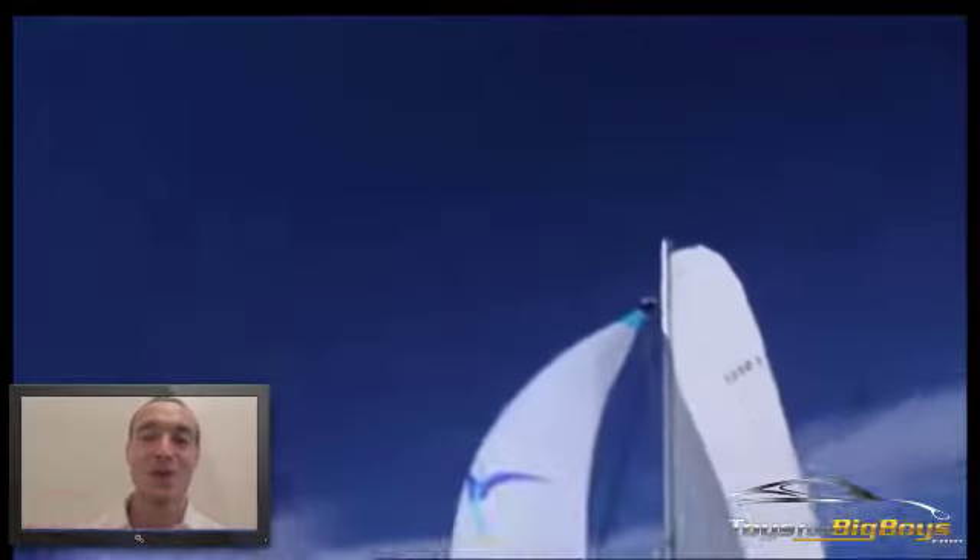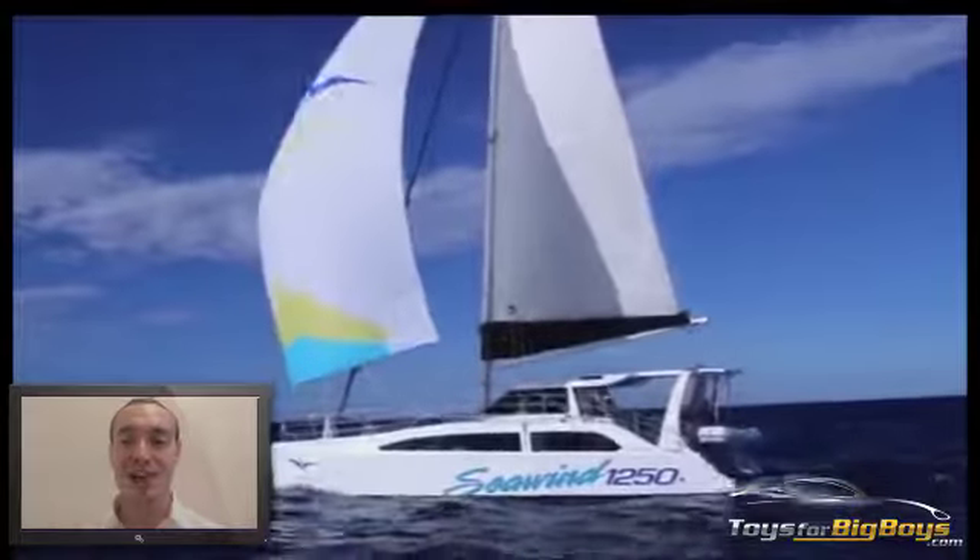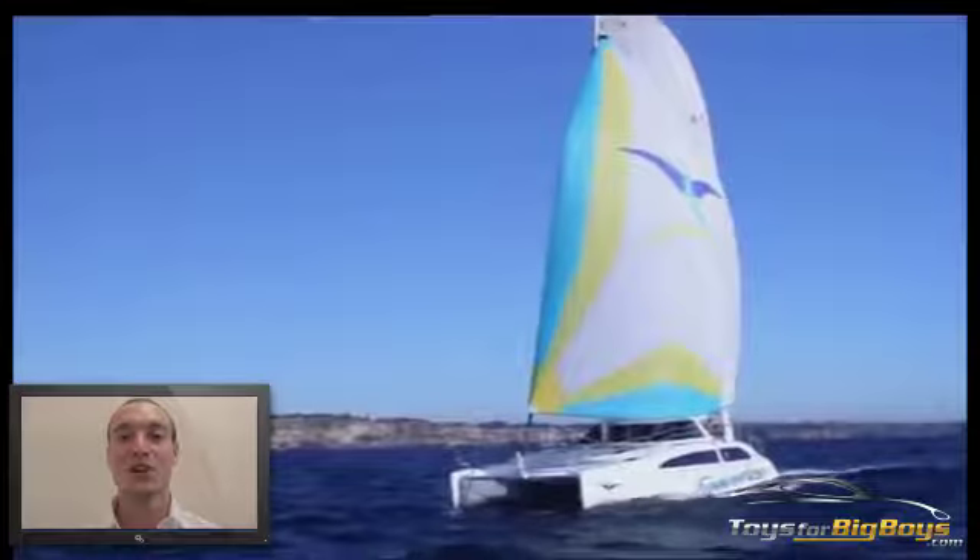I have a catamaran myself, and I tell you it's very fun to get on there on beautiful days and zip around out in the open ocean. It's nothing spectacular — it's a small little 16-foot Hobie Cat.